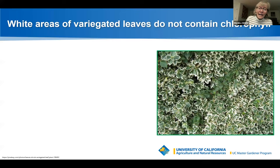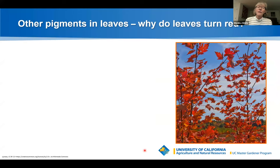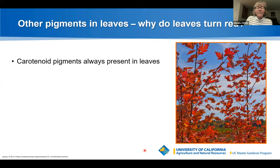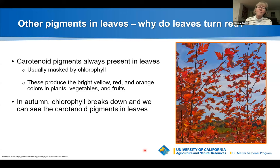White areas of variegated leaves do not contain chlorophyll and don't perform photosynthesis, making the plant slower growing and in need of a sunny spot. If a variegated plant reverts to all green, it may signal that light levels are too low. Carotenoid pigments are always present in leaves but usually masked by abundant chlorophyll. They produce bright yellow, red, and orange colors in plants and fruits. In autumn, chlorophyll breaks down and the carotenoid pigments become visible — that's why leaves turn red.